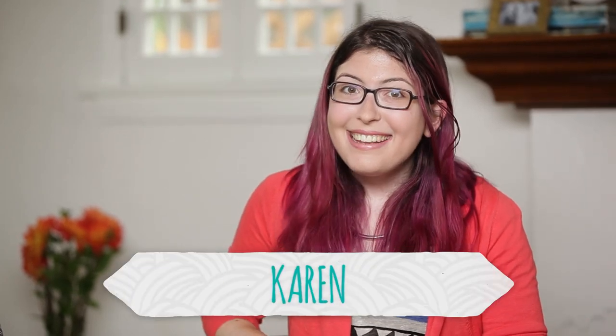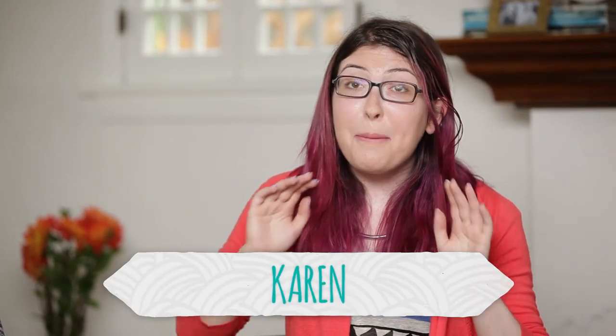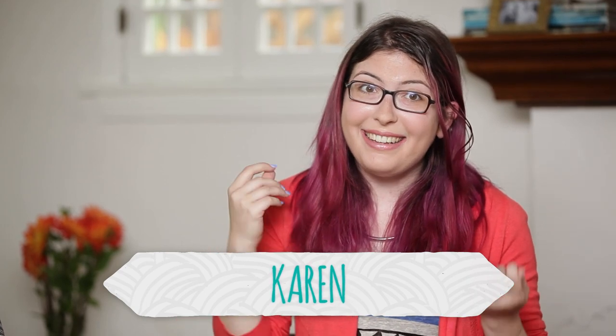Hi guys, welcome to day two of our guest week here on HGTV Handmade. Today we're talking about a much requested topic, which is DIY and crafting fails. You guys know that nothing ever goes quite exactly to plan, so today we're here to talk about when it was just all a disaster. I have with me Meg, as well as Rob and Corinne from Threadbanger.